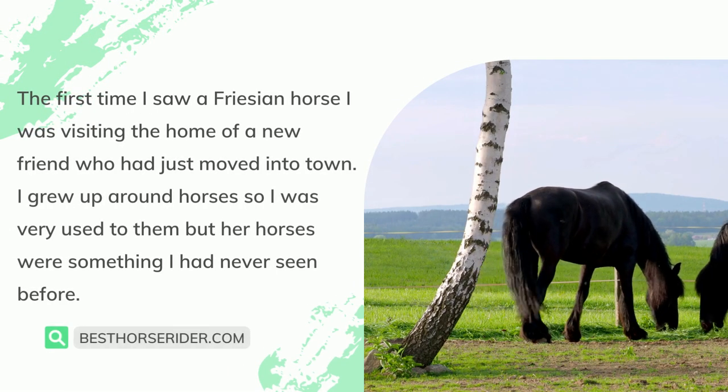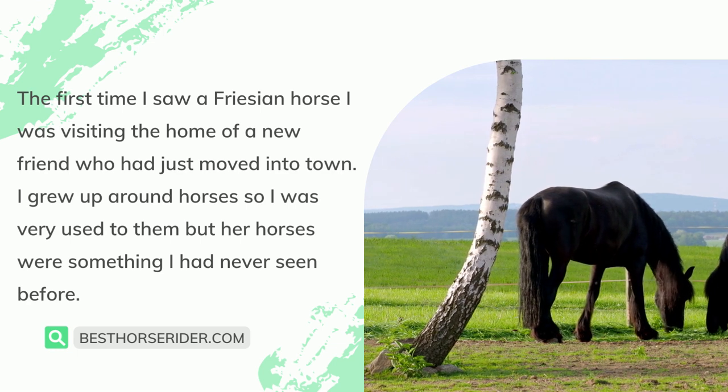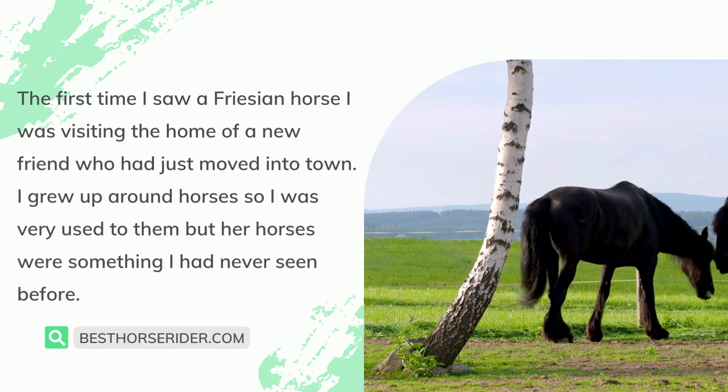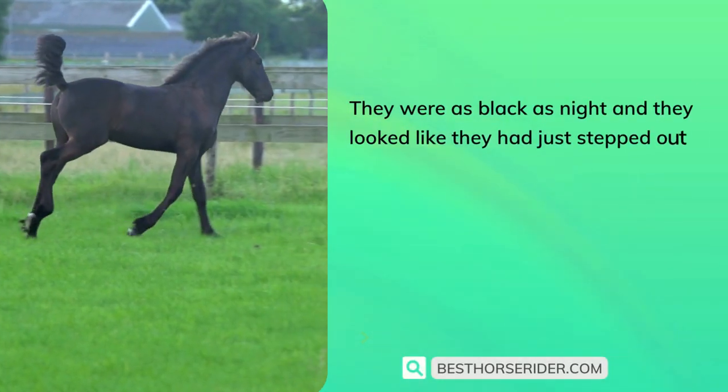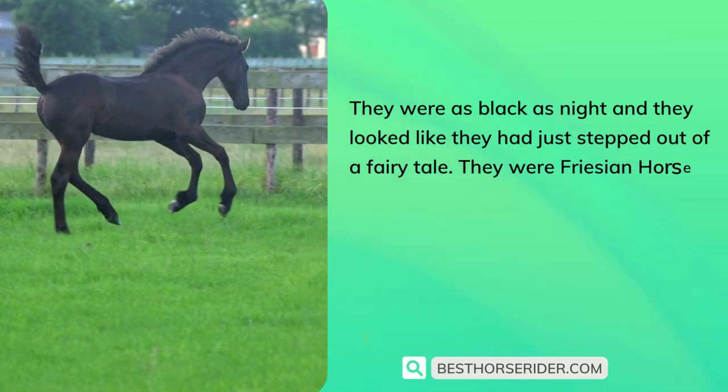The first time I saw a Frisian horse, I was visiting the home of a new friend who had just moved into town. I grew up around horses, so I was very used to them, but her horses were something I had never seen before. They were as black as night, and they looked like they had just stepped out of a fairy tale. They were Frisian horses.